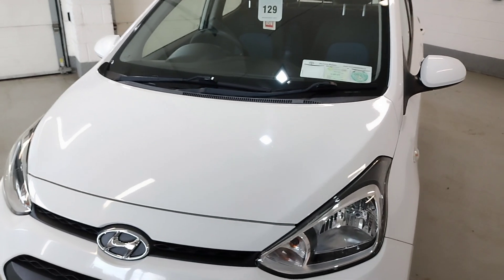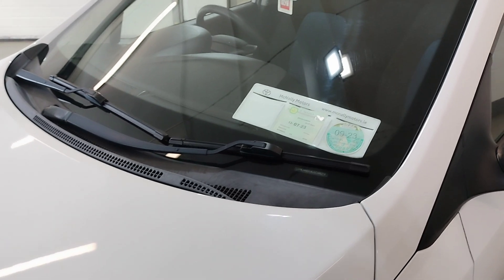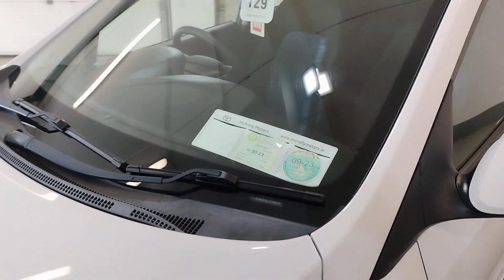This car is taxed and tested — taxed in September, road tax over €190 a year, and tested until July.